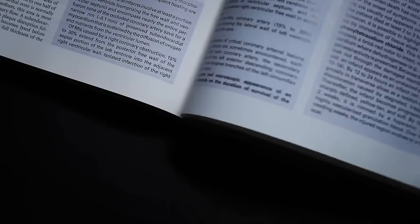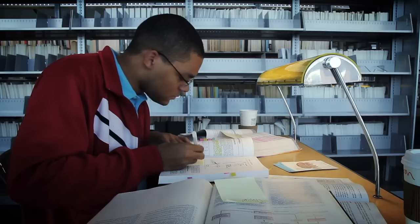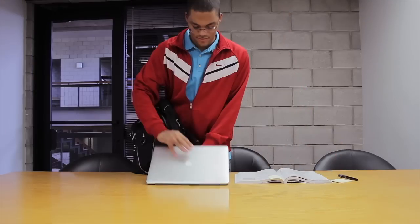The average medical textbook weighs seven pounds, has 1,500 pages, and requires thousands of hours of studying. You read, reread, forget it all and repeat, procrastinate, caffeinate, eat cheap, need sleep, forget your notes, and frantically cram. It's time to modernize the way we learn.